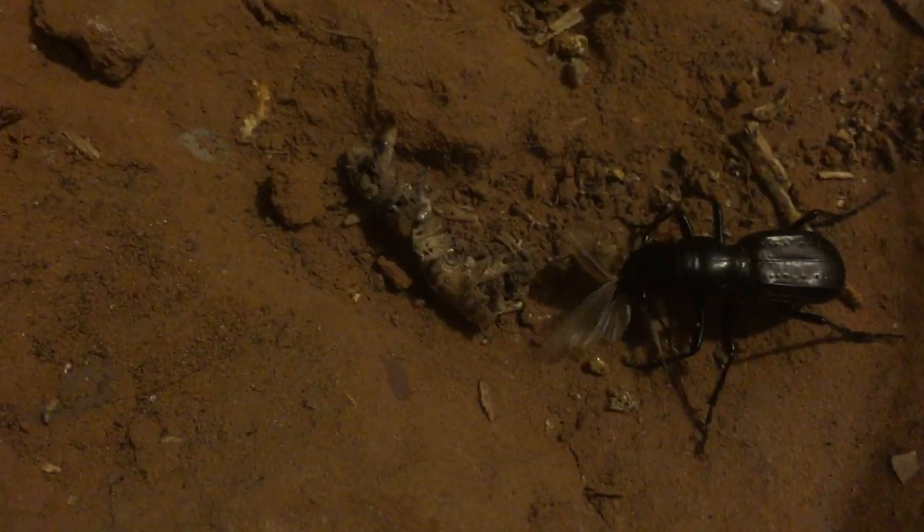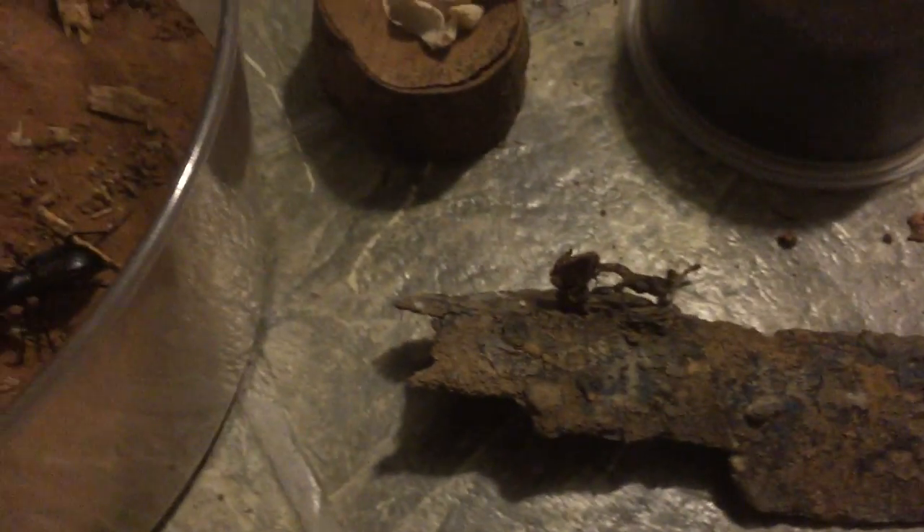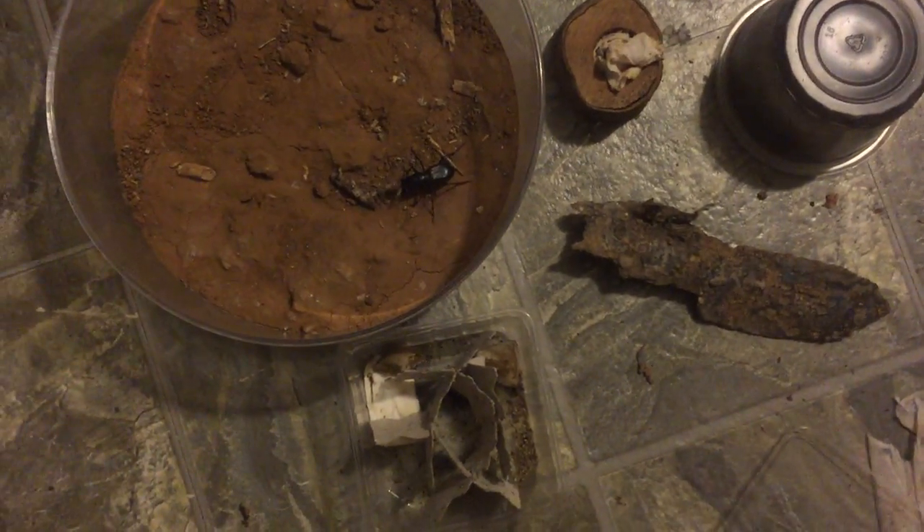I normally feed my adults anywhere between one or two times a week. I feed them pretty much whatever they can take down. I've actually fed them wall geckos — just the ones you find on your wall. I fed them those before, and believe it or not they've actually caught them. They've actually taken down wall geckos, so that's pretty impressive. That's probably the skeleton of one right there — that's disgusting, I need to clean it.